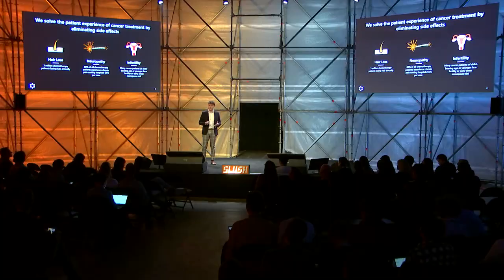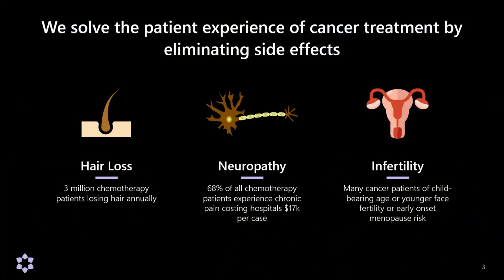We build the technology that helps patients to control and prevent the side effects of cancer treatment, across three core topic areas: hair loss, which 3 million chemotherapy patients in the US and Europe experience every year; peripheral neuropathy, which affects up to 68% of all cancer patients; and infertility, which affects chemotherapy patients of childbearing age or younger. In this presentation, I'm going to focus on the science of our hair loss technology.